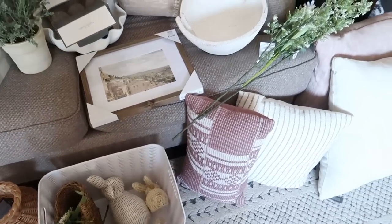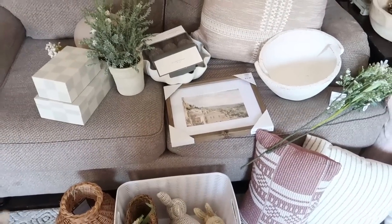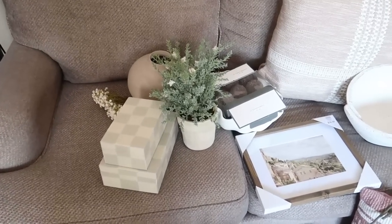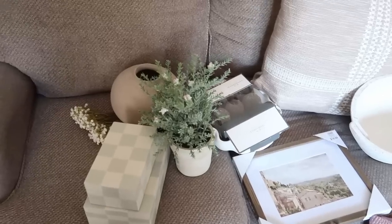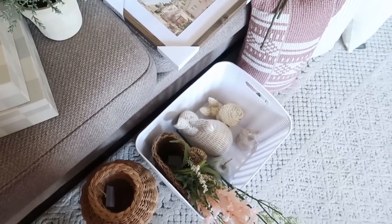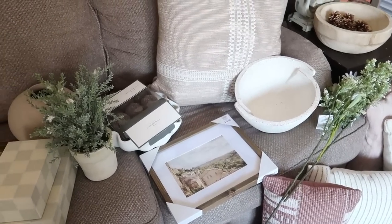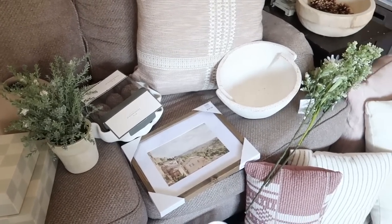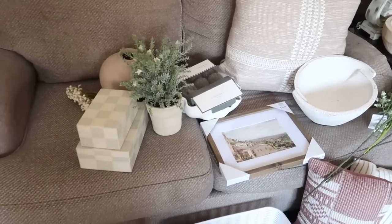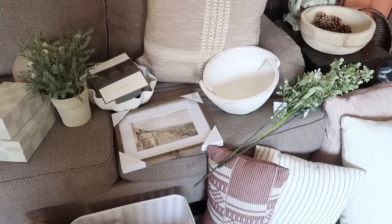Alright, here is everything that we are decorating with down here. This is usually what I like to do — I like to lay everything completely out on the couch or on the floor and just see what I'm working with. There are two pieces that are new, but mostly everything you guys have seen already. Y'all know I love Target. I primarily decorate with a lot of their pieces because they're just so easy to decorate with and they just have some great finds.